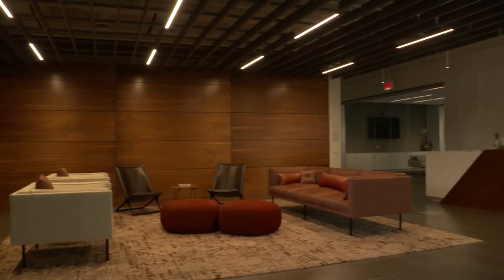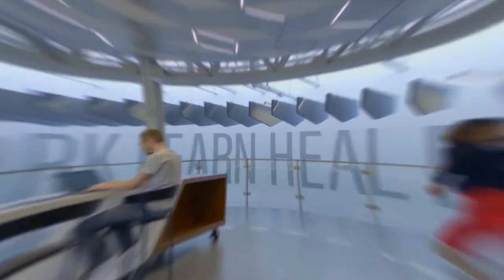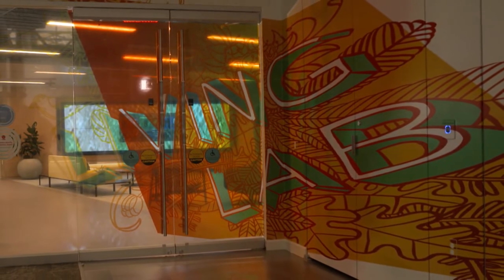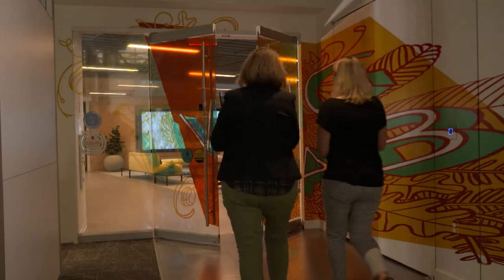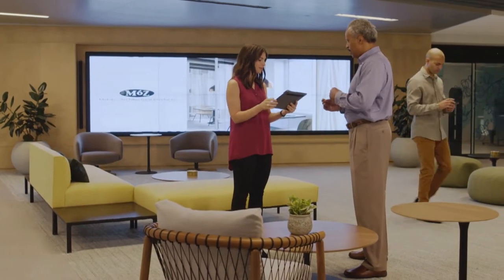At Armstrong, we have been working on what a healthy space of today and tomorrow will look like. Today we will be showing you our recently opened Living Lab, where we have brought in multiple leading partners in the design and construction industry to create one of the healthiest spaces.